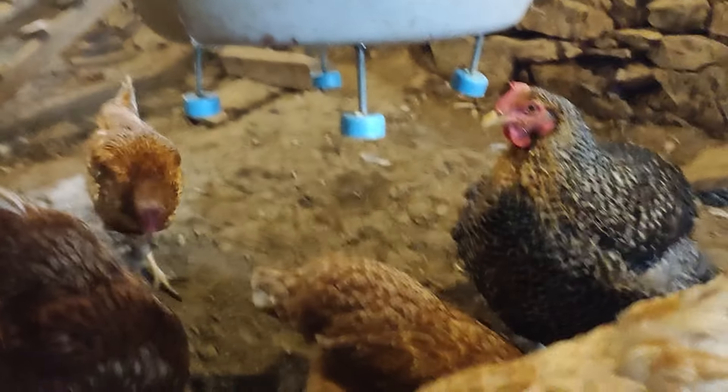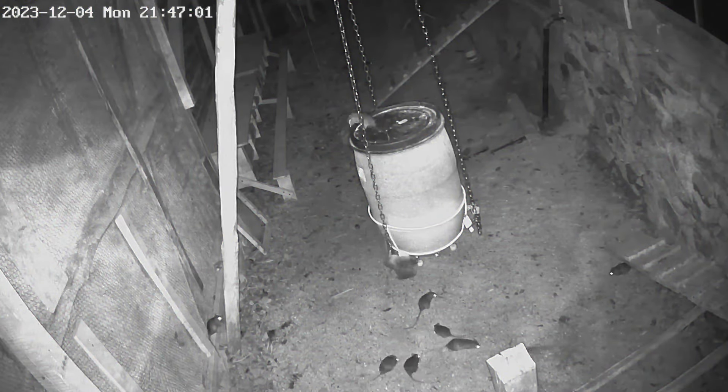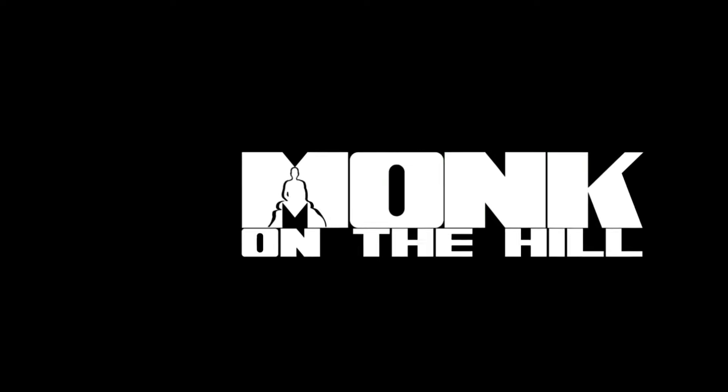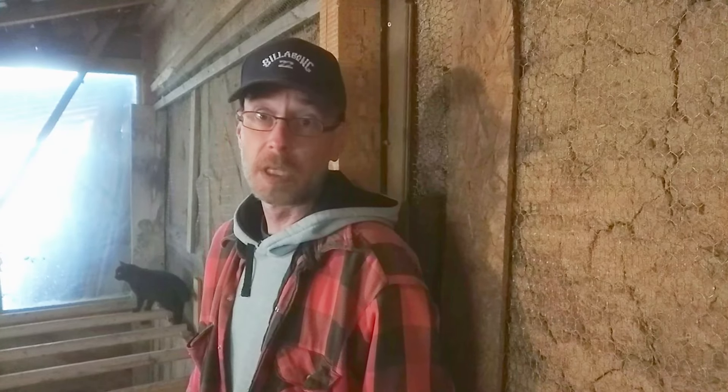Is this automatic chicken feeder rat safe? Hello, Monk on the Hill here. Yes, this chicken feeder is rat safe. Stick with me till the end of the video — I'll show you exactly how it works, so you're not making the same mistakes I did, and from the beginning you won't have trouble with rats. But first, let me tell you my story about the fight with the rats.